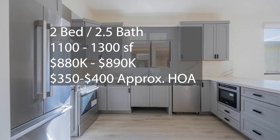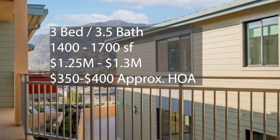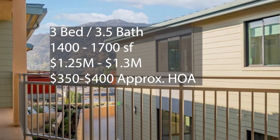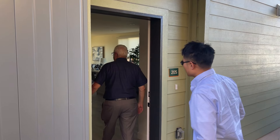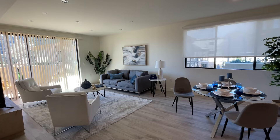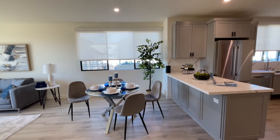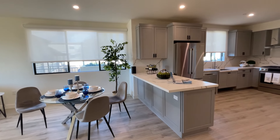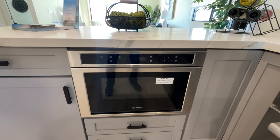There has been tons of interest and pre-orders for these units. At the time of this recording, there are still 12 units left for this 28-unit condo community, and the builder expects the homes to be ready to close escrow in early March 2024. The unit we're touring today is a staged 2-bedroom unit. Two-bedroom, 2.5-bath units range from 1,100 to 1,300 square feet, selling from around $880,000 to $890,000. There are also 3-bedroom, 3-bathroom units at 1,400 to 1,700 square feet, selling from $1.25 to $1.3 million, with monthly HOA between $350 and $400 a month.